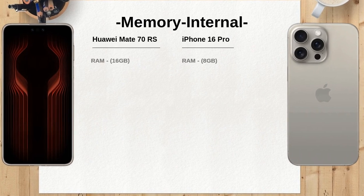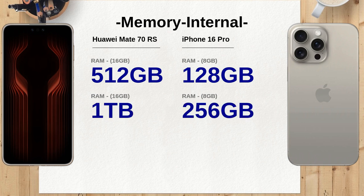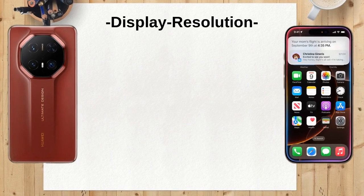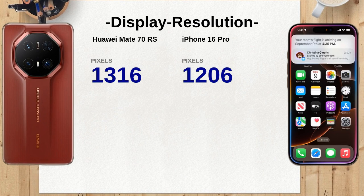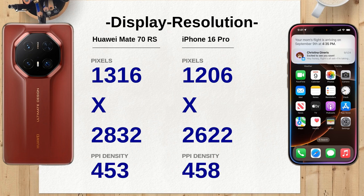In terms of camera specifications, the Huawei Mate 70 RS boasts a versatile triple-camera setup with a 50-megapixel wide lens, a 48-megapixel periscope telephoto lens with 3.5x optical zoom, and a 40-megapixel ultra-wide lens. The iPhone 16 Pro has a 48-megapixel wide lens, a 12-megapixel periscope telephoto lens with 5x optical zoom, and a 48-megapixel ultra-wide lens. The Mate 70 RS offers more megapixels for its wide and ultra-wide lenses, which can lead to more detailed images in those categories.